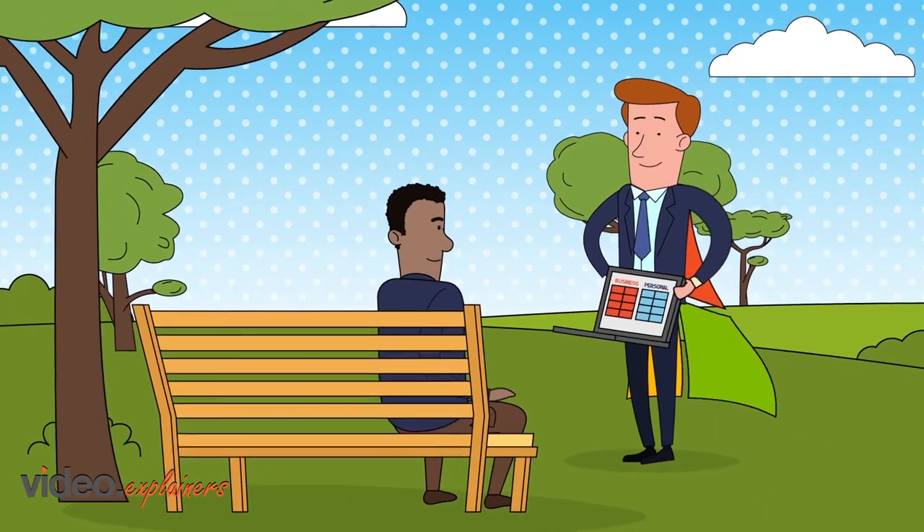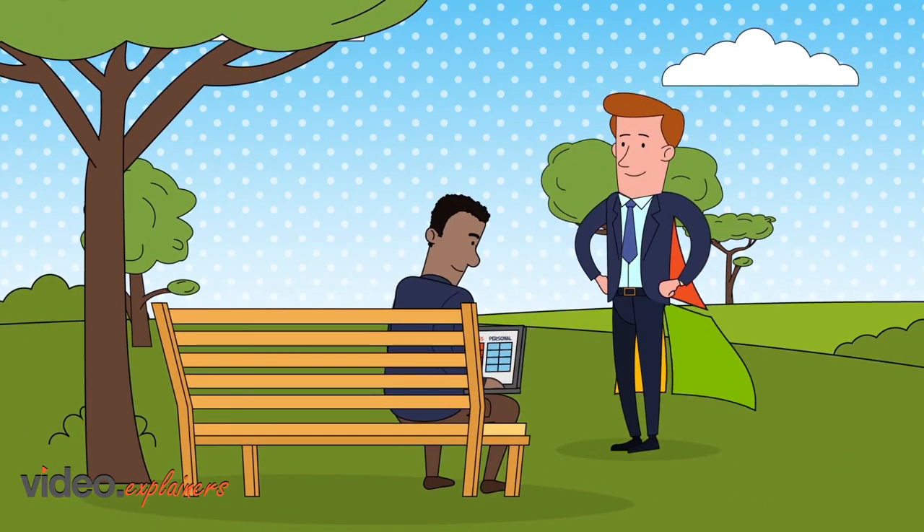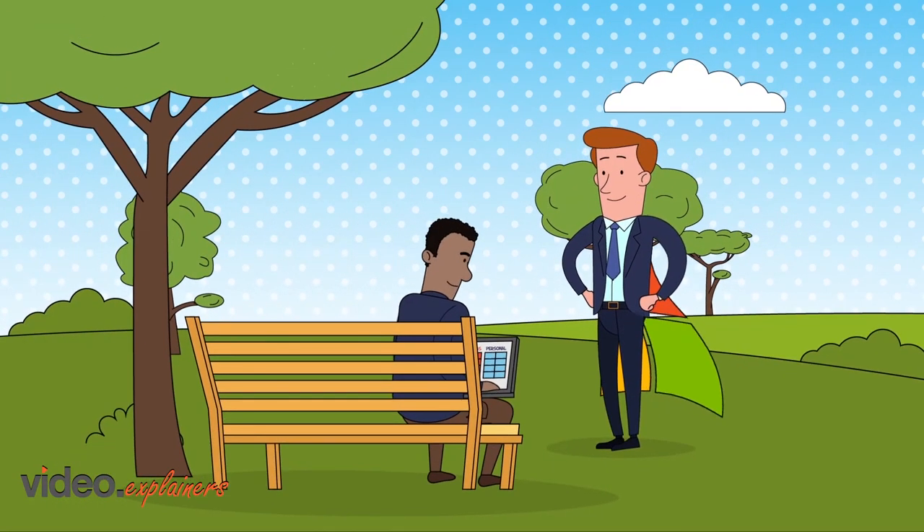You get easier management, more control, and the superpower of saving time.